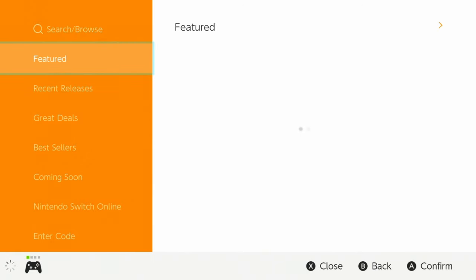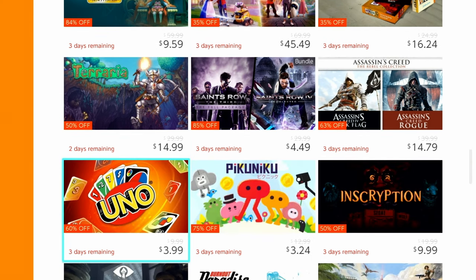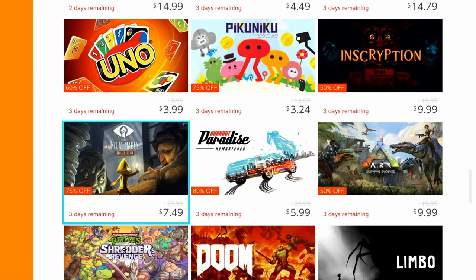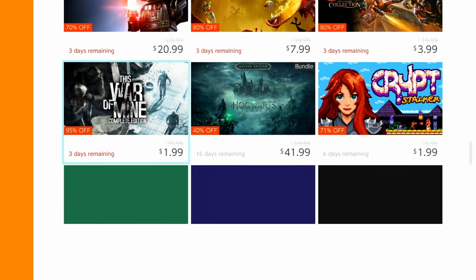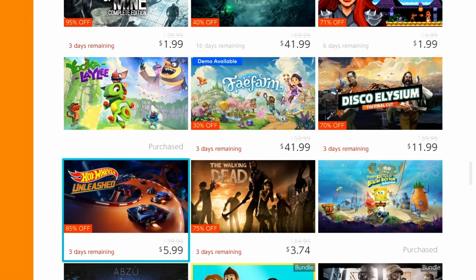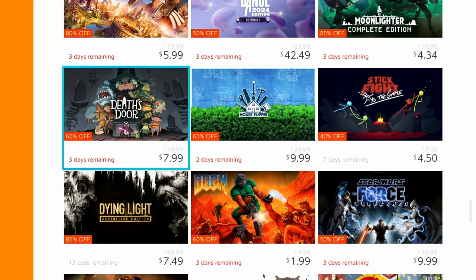One of the best ways to get these titles is through the Nintendo eShop, Switch's digital storefront. The great deal section of the eShop is a great way to find random sales or a hidden gem you've never had the chance to play yet. A lot of it is shovelware, sure, but at the same time there could be a game you've never heard of, and it might be at the right price for a new experience.